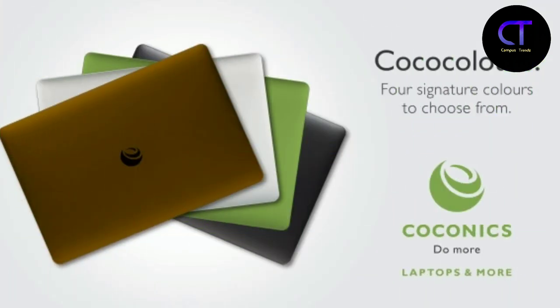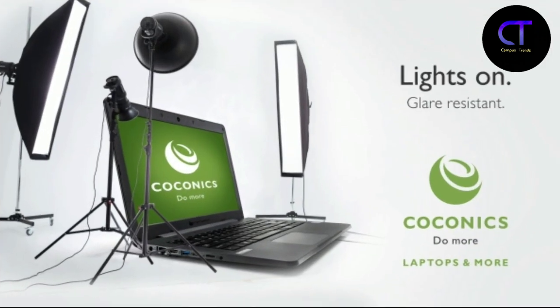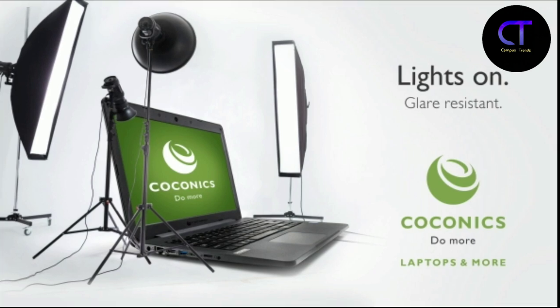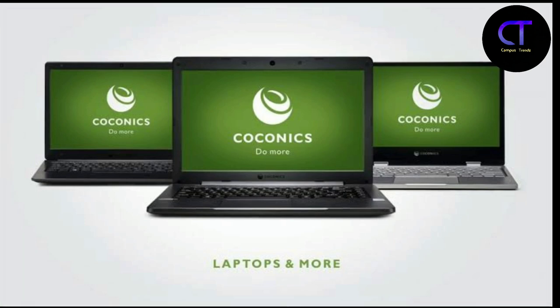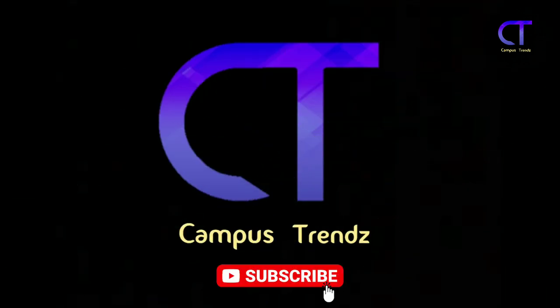If you want to get a good review of all of these laptops and find a good laptop, you will be able to get one. So guys, if you like this video, share, comment, and stay tuned.